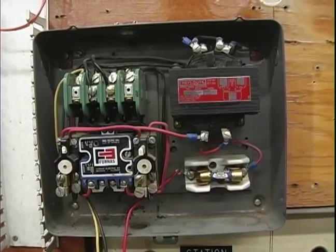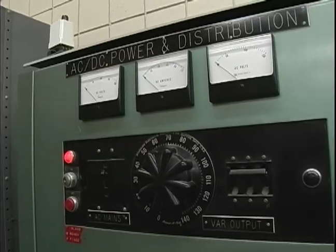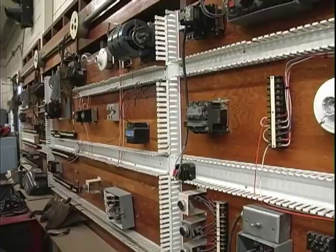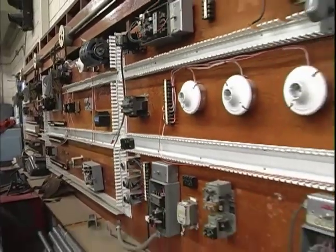Your tools include volt ohmmeters, conduit benders, conduit threaders, relays and switches. Learn to assemble, install and maintain the electrical systems that make our world run.